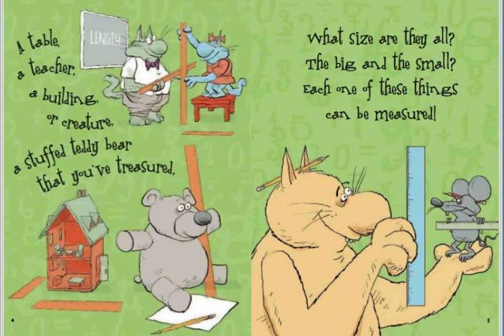A table, a teacher, a building or creature, a stuffed teddy bear that you've treasured. What size are they all, the big and the small? Each one of these things can be measured.